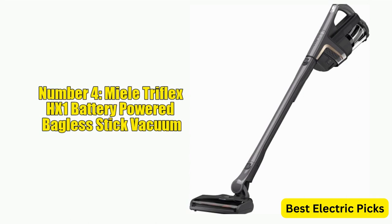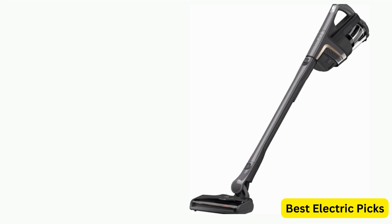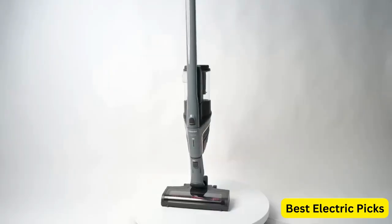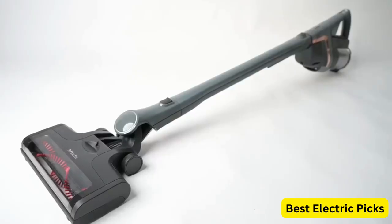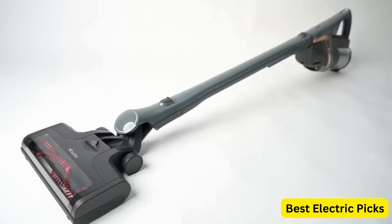Number 4: Mealy Triflex HX1 Battery-Powered Bagless Stick Vacuum. The Mealy Triflex HX1 is a versatile and powerful cleaning tool designed for ease of use and optimal cleaning performance. With a sleek graphite gray design, this vacuum cleaner is packed with features that make it stand out from the competition.